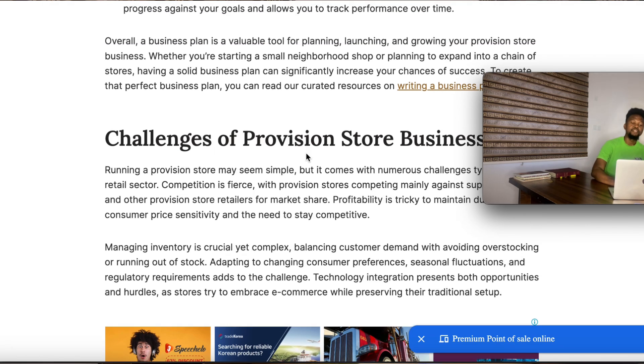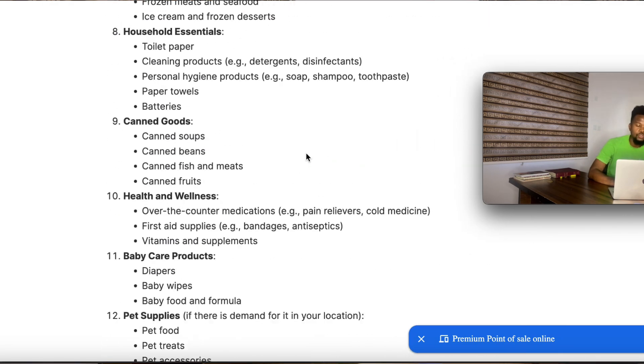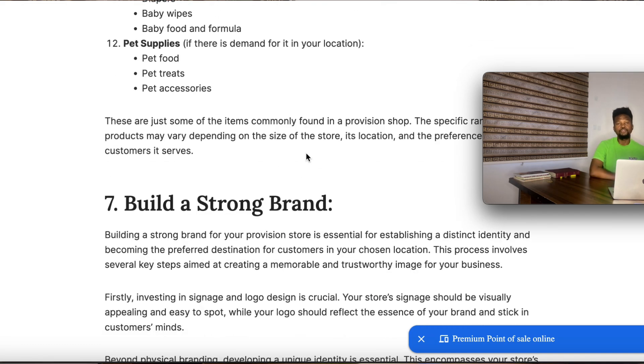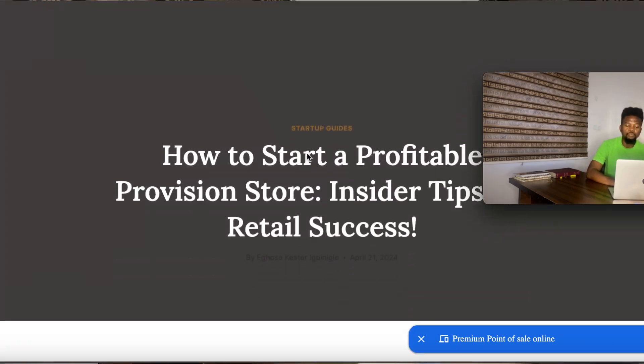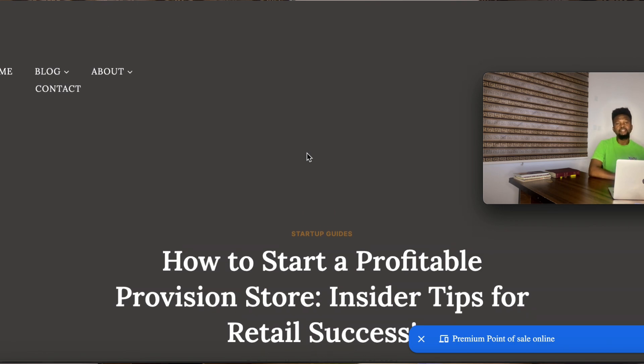I also discussed challenges of the provision store business in the article. With all these seven steps, you are good to go in starting a provision store business. If you have any questions or contributions, just leave them in the comment section below. I advise you to go through the full article — what I've covered here is just a preamble of everything that goes into starting a provision store business. The link to the article is in the description below or in the comment section. Click the link and it will take you straight to the article. That's all for now — until next time, see you.